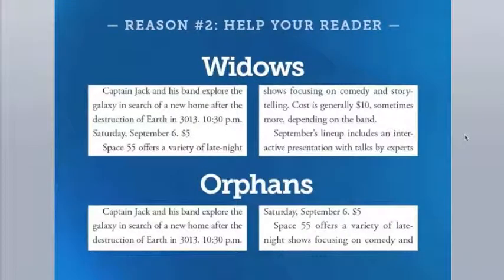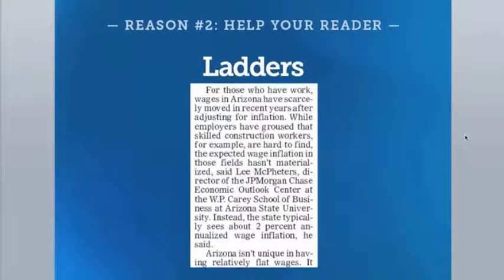Another issue to avoid in book design is called ladders — too many hyphens in a row. Remember, we solved spacing problems with hyphens, but too many hyphens in a row are a distraction to the reader and something we want to avoid.